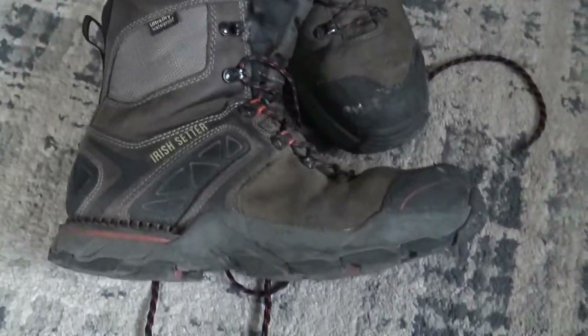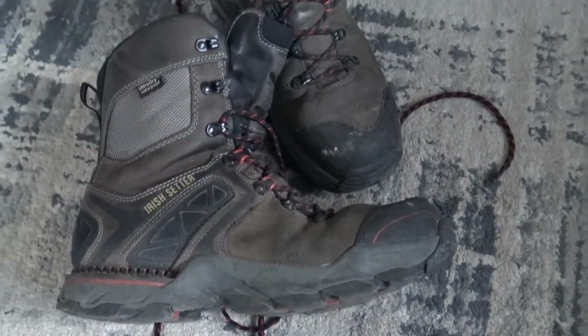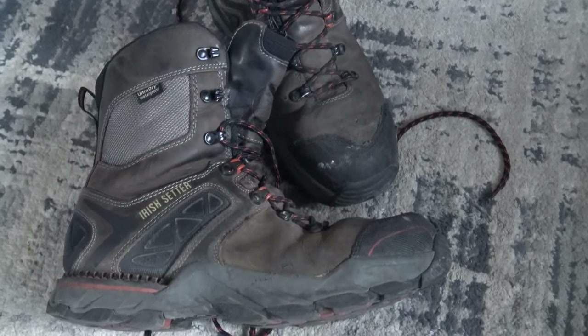I just wanted to note that they have kept my feet really warm. They're extremely comfortable and they have lasted for a few months now.